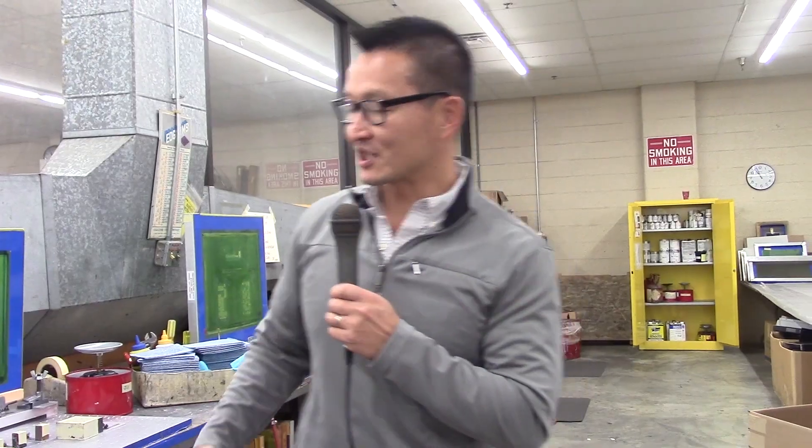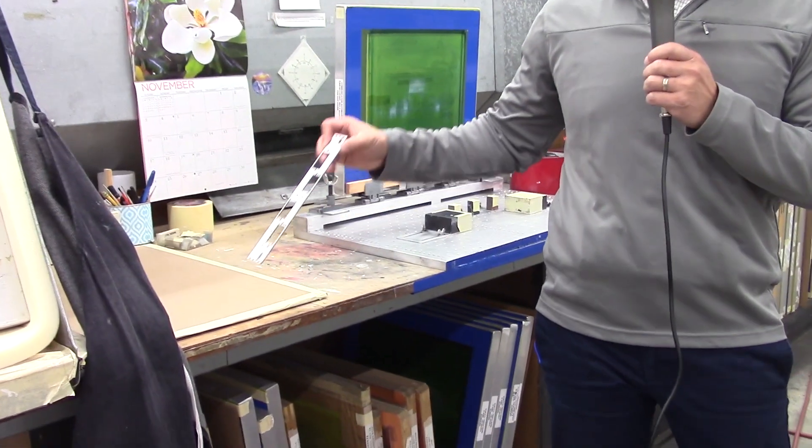We are in the silk screening department. The customers require us to add some artwork or logos to the products.